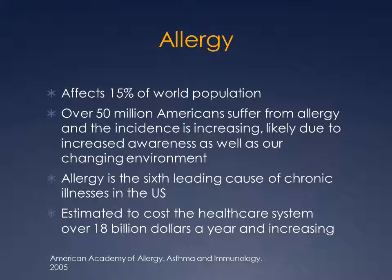In the United States, it's been estimated that over 50 million Americans suffer from some sort of allergy, and this incidence is increasing, probably due to the fact that we are more aware of the condition, as well as the changing environment — more trees planted every year, more grass, more houses. It is the sixth leading cause of chronic illness in the United States, and the cost to the health care system is over $18 billion a year.